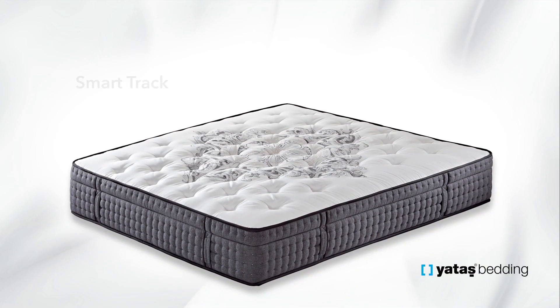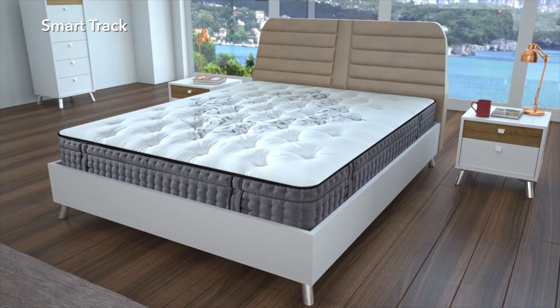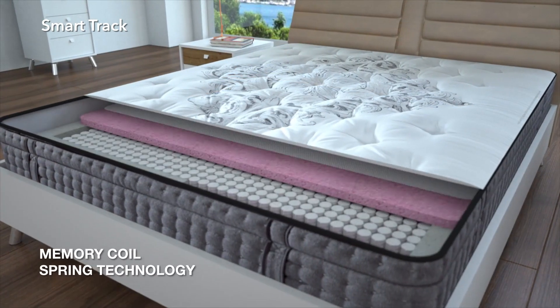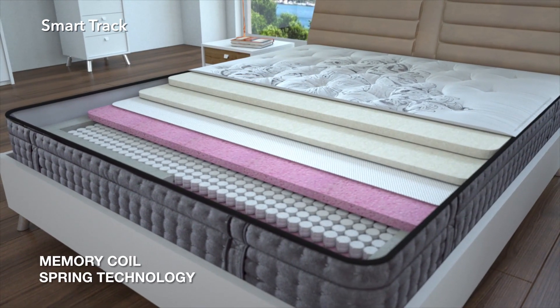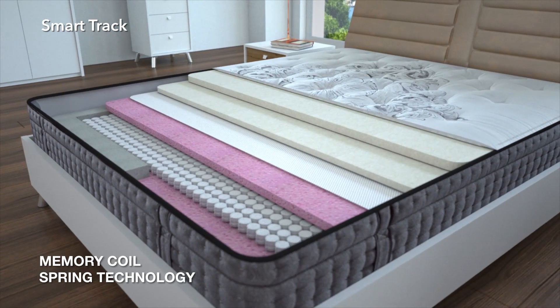Yatash combined the high comfort of the VSCO technology with the Enhanced Spring Technology Memory Coil in the design award-winner SmartTrack Mattress. Developed by the most advanced spring technology expert Leggett & Platten, Yatash provides the world's first Memory Spring Technology Memory Coil with the unique body coverage feature of the VSCO foam.